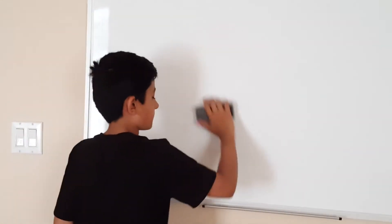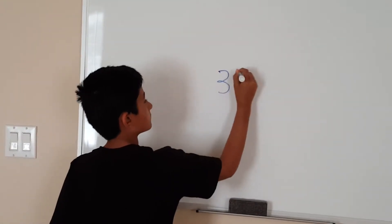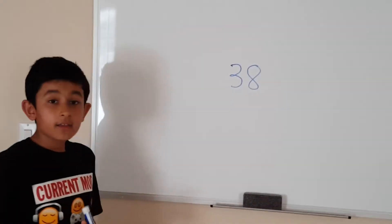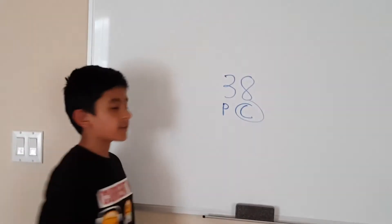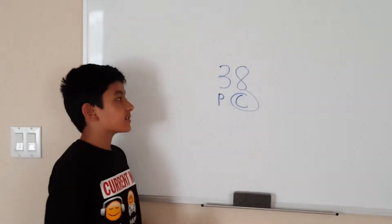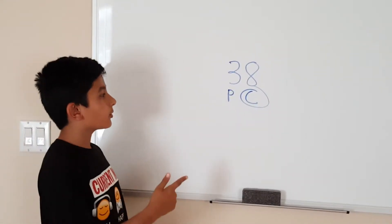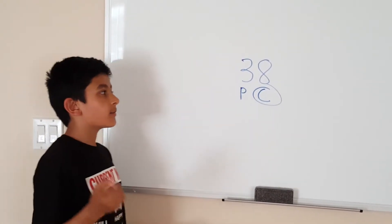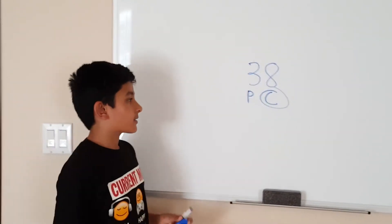Let's look at another one — thirty-eight. I think it's composite because it has more factors than just one and thirty-eight. It has one, two, and it has nineteen. I don't think it has any more, but those are enough. So this number is composite.